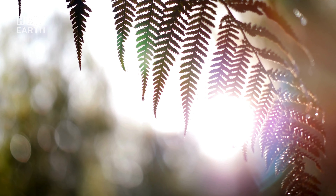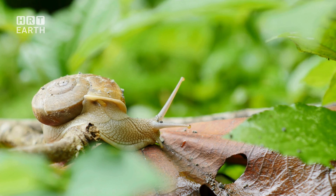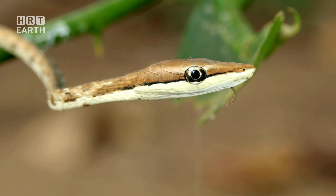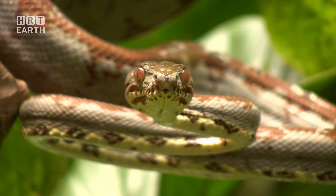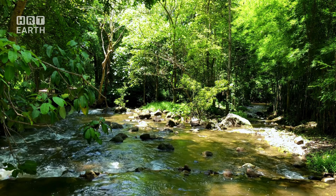The Amazon rainforest is not just a collection of trees and animals — it's a testament to the intricate, awe-inspiring symphony of life on Earth. Only by understanding can we appreciate; only by appreciating can we protect. The Amazon rainforest, our planet's heart, beats with a rhythm that is ours to protect. This vast, vibrant, and vital ecosystem is in our hands.